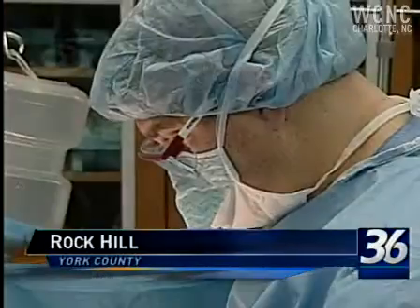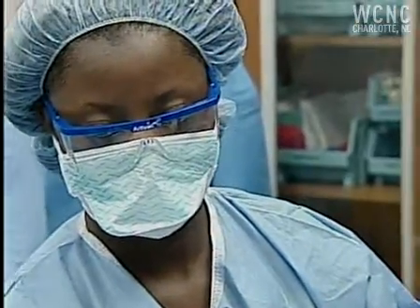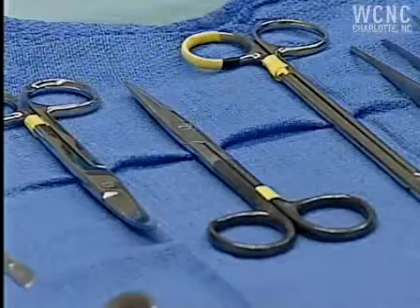This appendectomy is far from routine. The patient is a dummy, and those wearing scrubs are students at York Tech, all of them working towards a diploma in surgical technology.